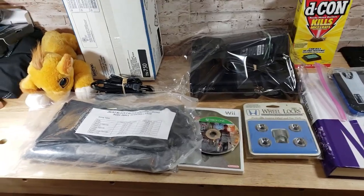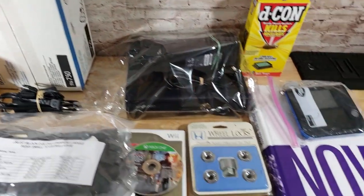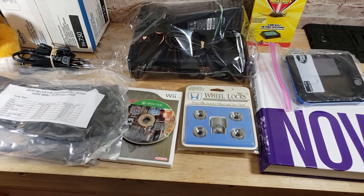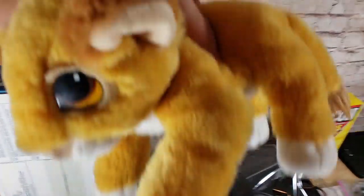We're back with the sales update for Wednesday — pretty good day, maybe 10 or 12 sales. Nothing crazy but a couple of pretty good ones and one bulk purchase I made that's really starting to pay off. Probably my favorite sale is this Simba plush.